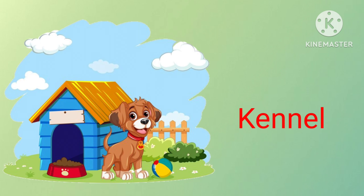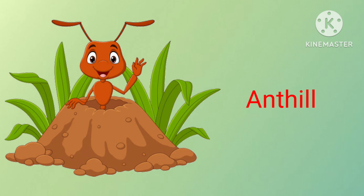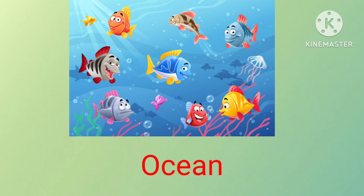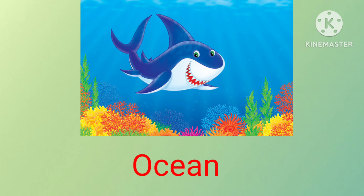Dogs live in kennel. Rat lives in hole. Ant lives in ant hill. Rabbits live in burrow. Cats live in cat tree. Fish live in ocean. Deer live in bushes. Shark lives in ocean.